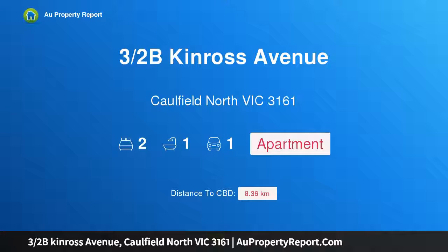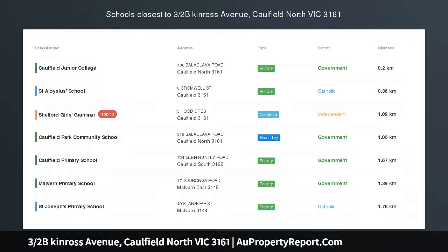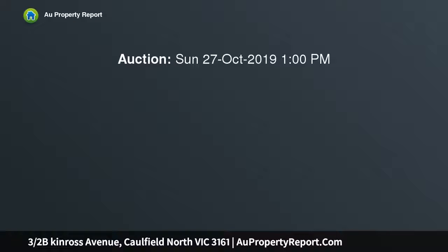Hi, I'm glad to introduce property 3 and a half Kinross Avenue, Caulfield North Victoria 3161. Invest or nest — calling all first home buyers or investors to this ground floor solid brick solid investment.